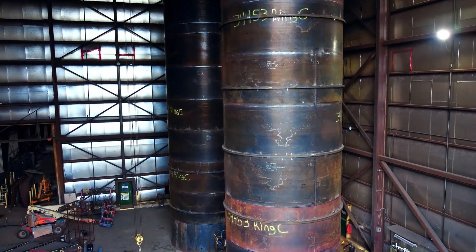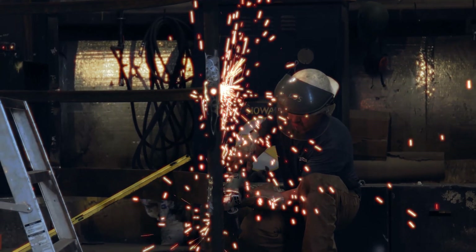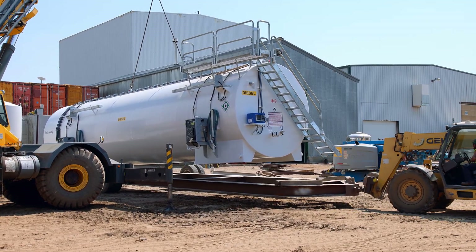We're best known for our EnviroTanks which we started 30 years ago, and those are EnviroTanks like the GO station that are used for gasoline, diesel, aviation fuel, jet fuel.